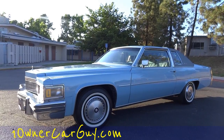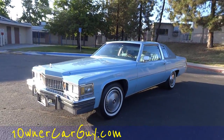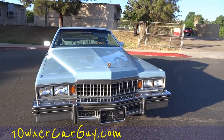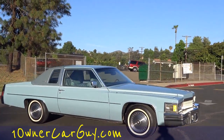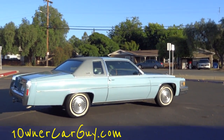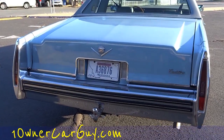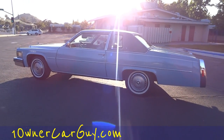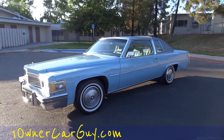One Owner Car Guy, oneownercarguy.com. What I've got here for you today is an absolutely beautiful 1977 Cadillac Coupe de Ville — a one-owner car with only what I believe to be 28,000 original miles on it. This car is absolutely beautiful in every way. I'm going to do a quick once-around and give you the walk-around, then go up close and show you any minor flaws or damages.